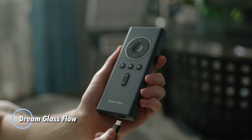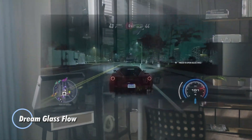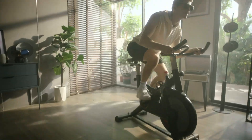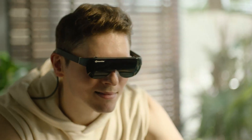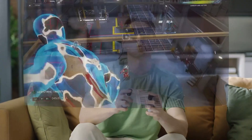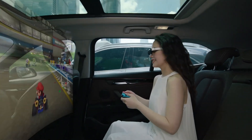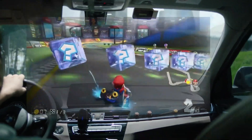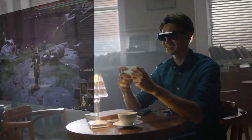The Dream Glass Flow is a cutting-edge augmented reality headset designed to provide an immersive and interactive experience. Equipped with advanced optics and sensors, this lightweight device offers high-definition visuals and precise tracking, making it ideal for various applications, from gaming and entertainment to professional use in fields like education and healthcare. Featuring a comfortable, ergonomic design, the Dream Glass Flow ensures a seamless and enjoyable user experience.